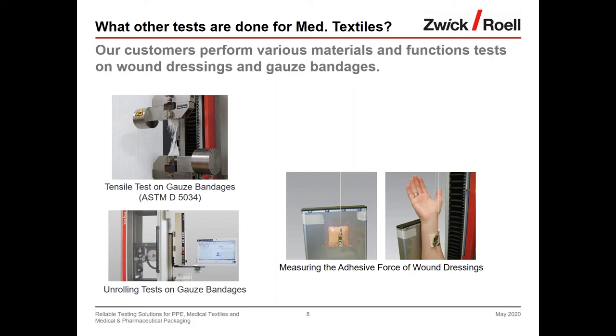The more interesting test is the unrolling test, where the unrolling behavior of gauze bandages is evaluated. This is necessary because individual fibers can block or prevent reliable unrolling. The force is measured using a 10 kN Zwick Roell materials testing machine with a motor-driven unrolling unit. This unit is not limited to gauze bandages — a pull-off test on plasters, band-aids, or strips would also be possible.